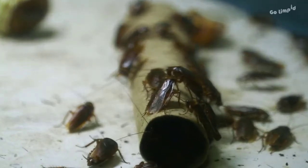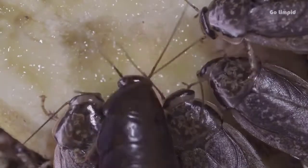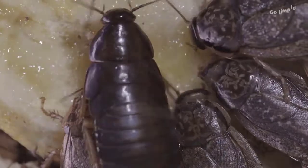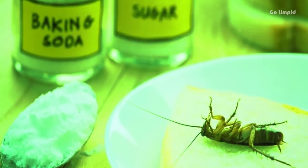Cockroaches are no less than a disease. They thrive anywhere they can, spread disease, and evoke fear in the bravest of hearts. We bet you'd love to know how to get rid of roaches overnight. While getting professional help to get rid of cockroaches is a good option, we also have several home remedies for cockroaches.